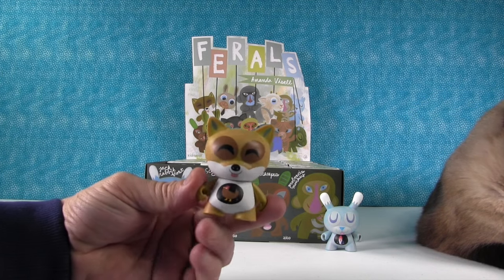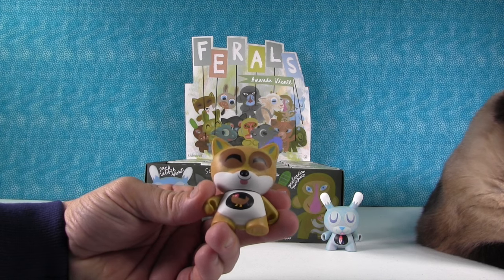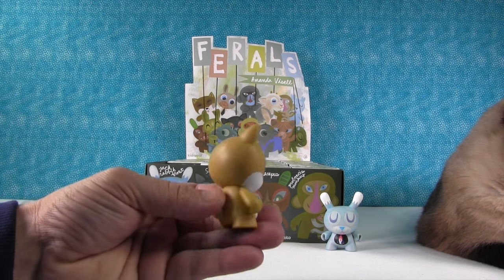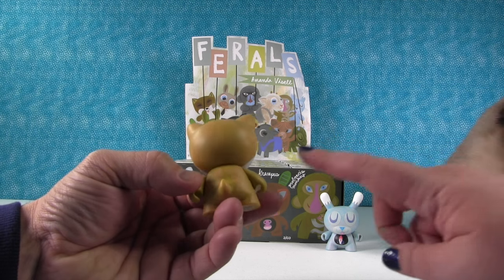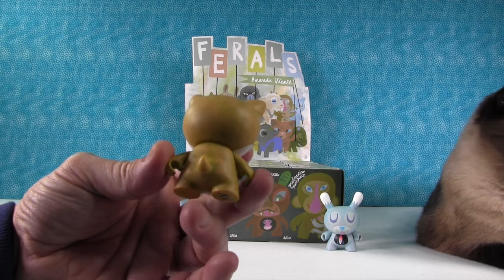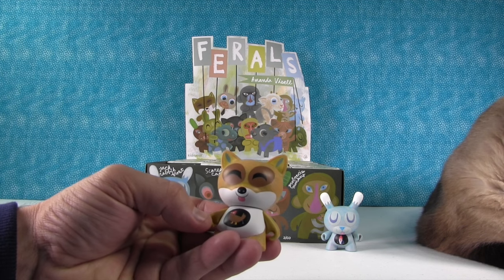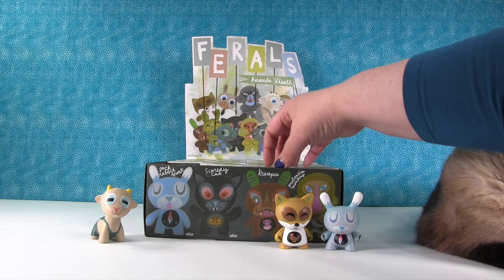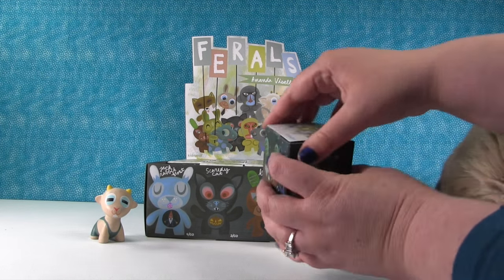I got this one — it's Fox in the Hen House. He has a little hen in his tummy. I really like the paint job on these — it's like swirl brush strokes. I'm not a painter, but it's cool. I'm sure that style has a name — Kidrobot style.